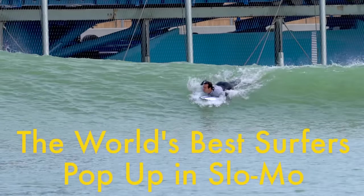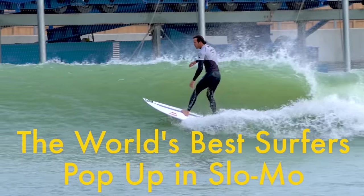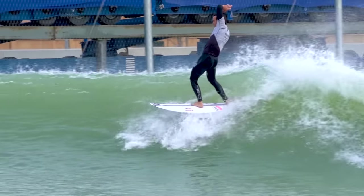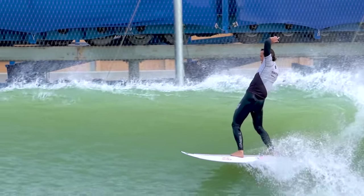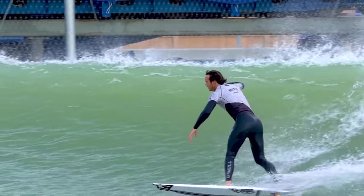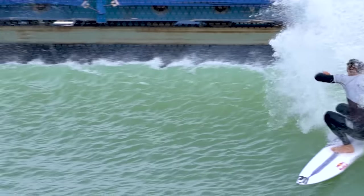Hey guys, this is Brent Rose. I've always been really curious about how the best surfers in the world pop up to their feet on their surfboards. Whenever I watch pro contests, they always show slow motion of them riding the wave, but it always cuts in after they've already popped up. I really wanted to see that close-up slow motion detail. A couple months ago I had the opportunity to cover the Founders Cup for Deadspin, which was the first major surf contest at Kelly Slater's Surf Ranch. When I wasn't shooting still photos, I was shooting slow motion video, always trying to start while they were still paddling into the wave. So let's look at how the best surfers in the world pop up.